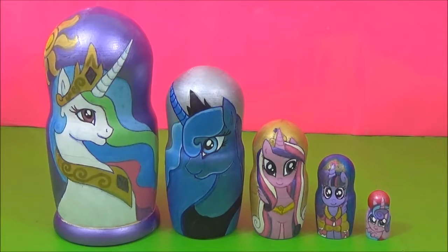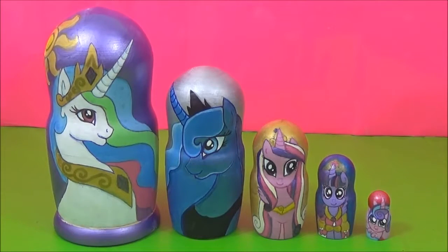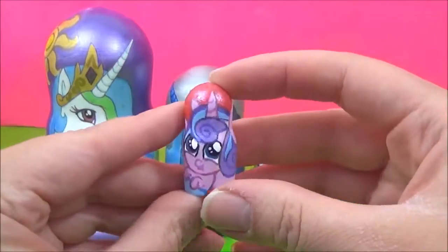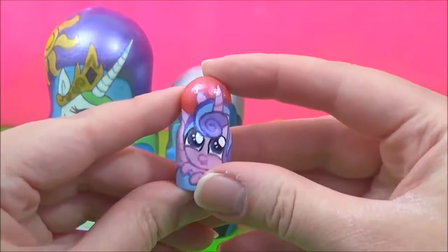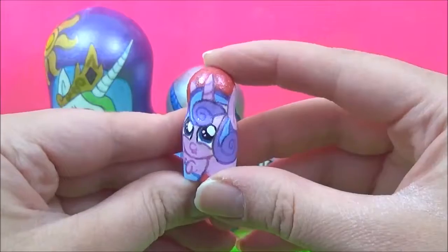Now it's time to see what kind of surprises are in these awesome My Little Pony nesting dolls. I think I'm going to start with Flurry Heart. How adorable is she? She is so cute, but she looks like she's going to cry.